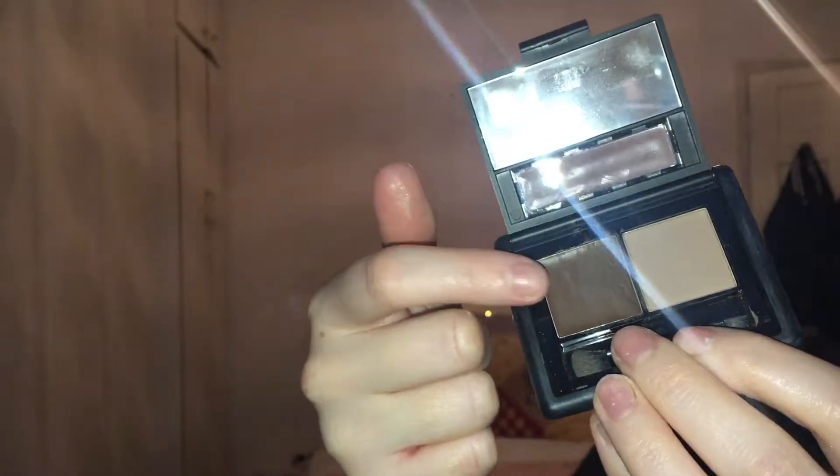Then I go in with my spoolie to shape the eyebrows and give them more definition. Next I go in with my elf eyebrow kit in light, starting underneath the eyebrow and working my way around it just to give it a bit more shape and definition.